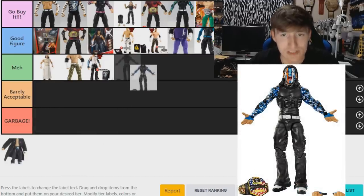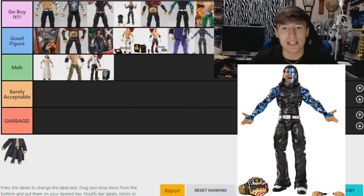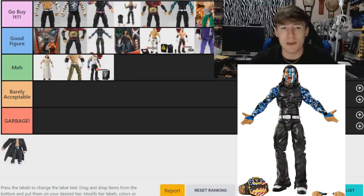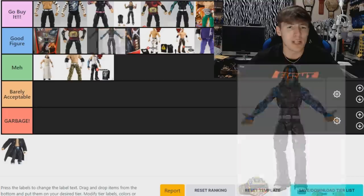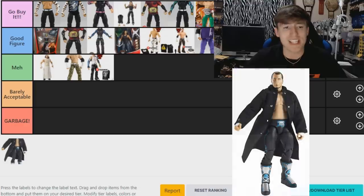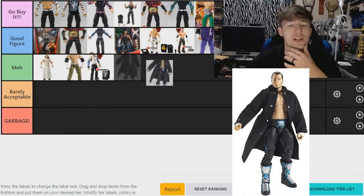Moving on to the Elite 67 with camo sleeves — I think this one is better than the chase variant and the FYE two-pack. It's a 'Good Figure.' I feel like all Jeff Hardys are 'Go Buy It,' but I want to separate the best of the best from the next tier. I'm putting it just below the Ringside Exclusive Brood Jeff Hardy. I'm not big on the screaming head sculpt and the face paint isn't my favorite, but you can repaint it and do a lot with it — 'Good Figure.'